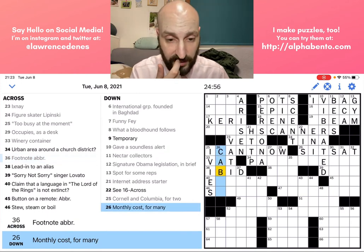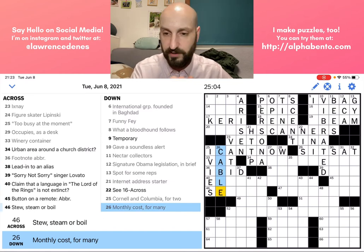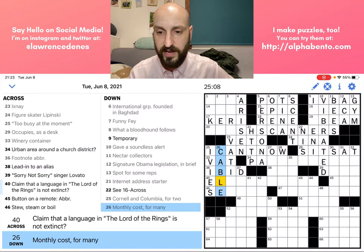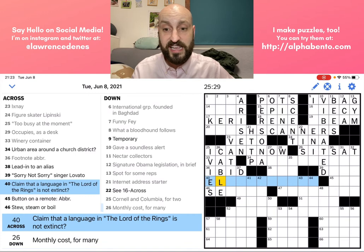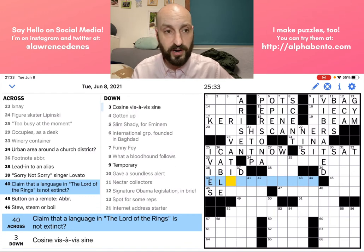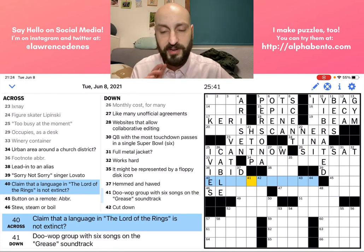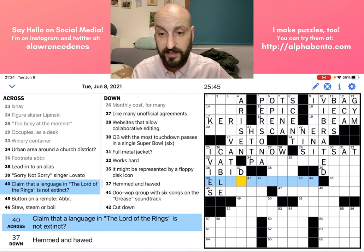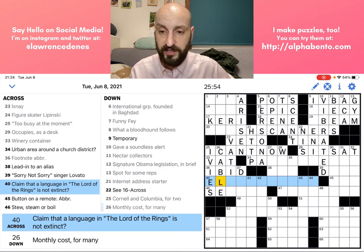40 across is another long one — probably a themed one, and it has a question mark, so this involves wordplay. 'Claim that a language in the Lord of the Rings is not extinct' — just a language in the Lord of the Rings. I see E-L at the beginning, making me think of elf or elves, elvish or elfish. I've never read the Lord of the Rings — I've seen the movies, but I'm not a fanatic. I'm not really sure if this is elvish, elven, or something else. I'm going to leave that blank for the moment.